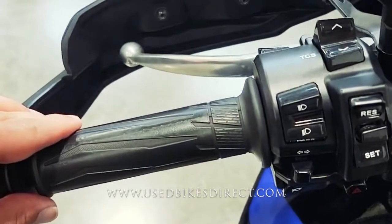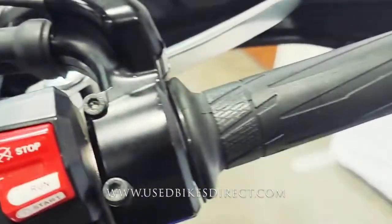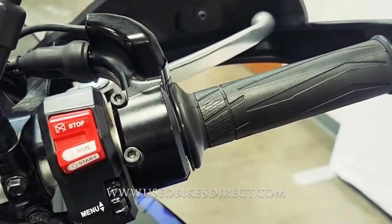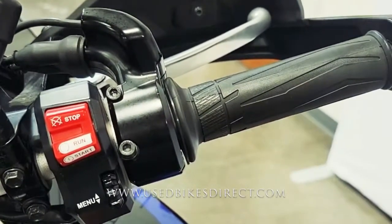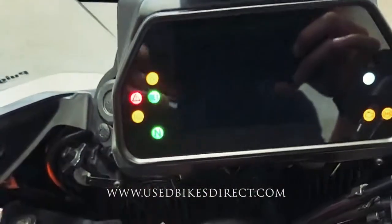On the left hand side you have the usual headlight, turn signal, and horn, but you're also going to have cruise control and traction control on the right. They keep it clean and simple with the starter button integrated into the kill switch and a menu scroll underneath that.